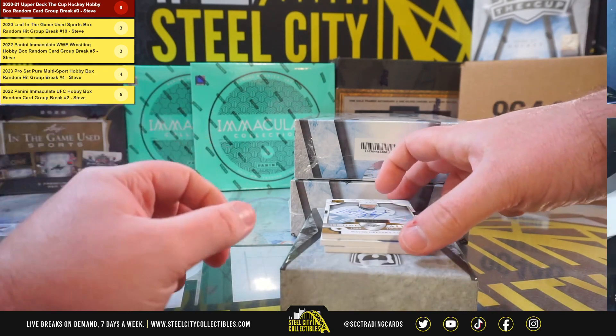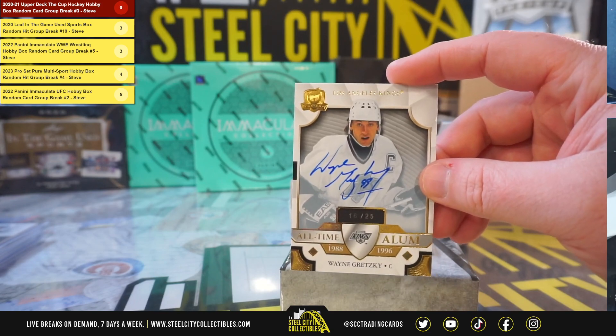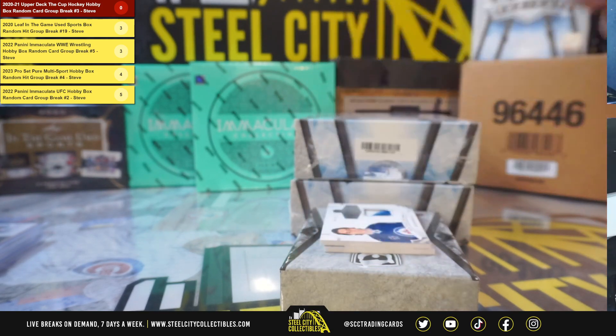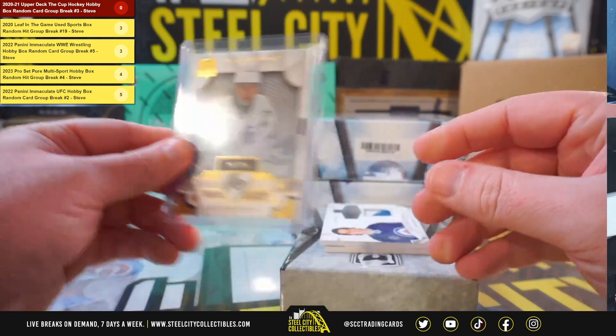Here we go. All-time alums autographed, numbered 16 of 25 — The Great One, Wayne Gretzky. Big-time hit there. Really nice hit, Chris.